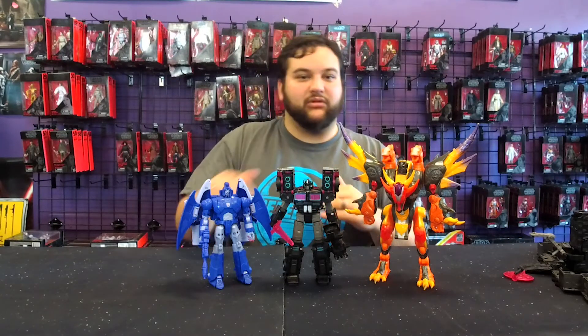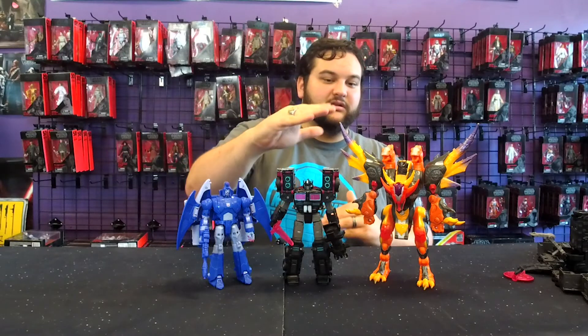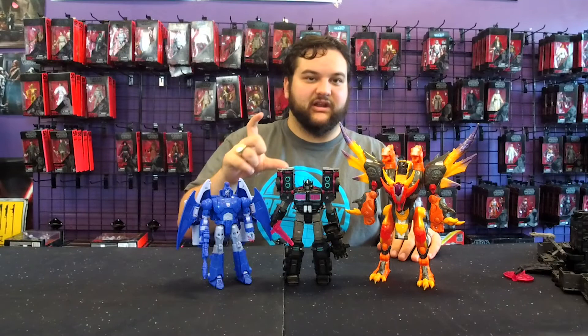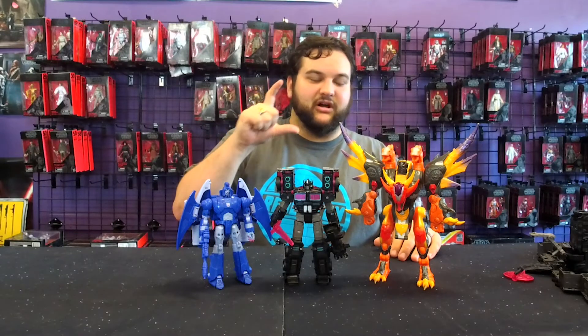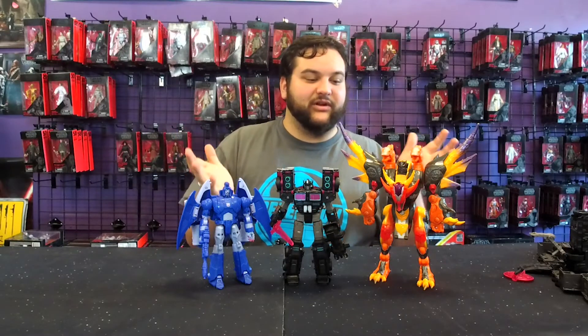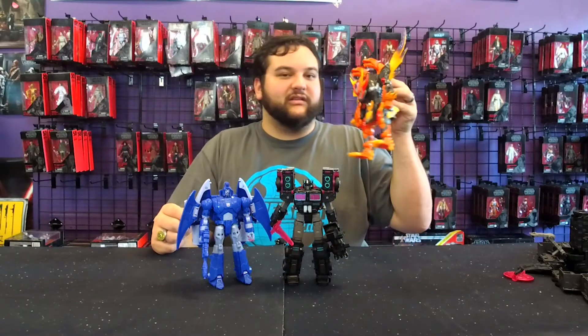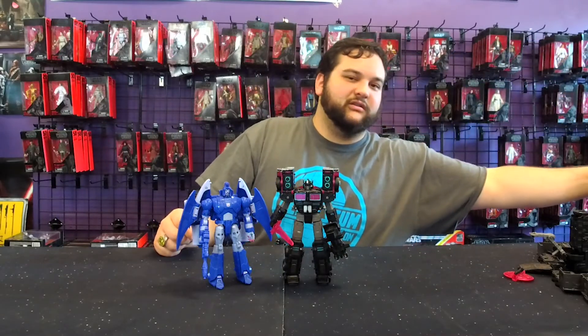I'd also love a repaint of a properly scaled Trypticon using that mold, since in the Classics line we did get a small-scale repaint Trypticon. Trypticon has never been a dragon other than that — and Trypticon is my favorite Transformer — so I'd love to see a better-scaled one with that mold too.